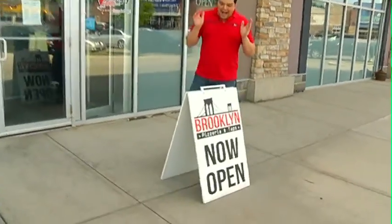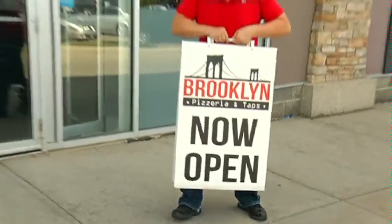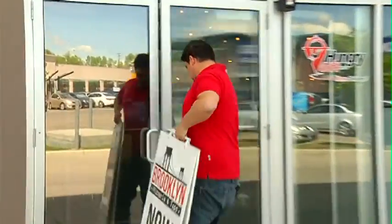Some people say that you have to go to New York to get a good slice of pizza. I beg to differ, because Brooklyn is now open. Hi, I'm Domenico de Procida. I'm the owner of Brooklyn Pizzeria & Taps.